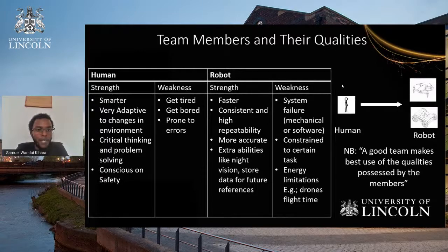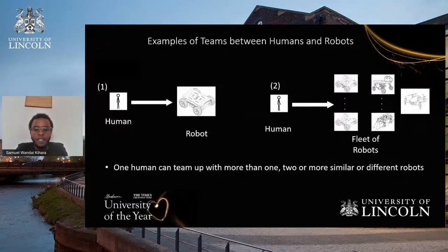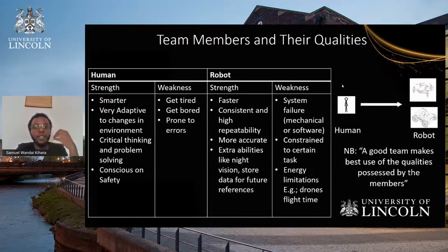Looking at human beings relative to robots: humans are still smarter, very adaptive to changes in the environment, have high critical thinking, and a conscience of safety. Human weaknesses include getting tired quickly, getting bored repeating the same thing over and over, and being prone to errors — especially when fatigue and boredom dominate.